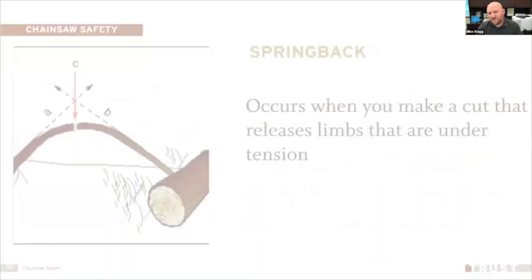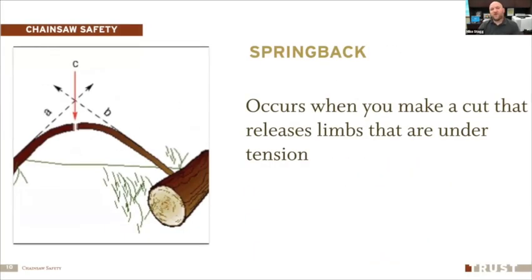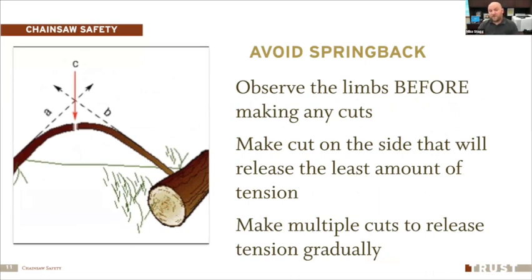Spring back occurs when you cut a limb and it releases the tension it's under. To avoid spring back, observe the limbs before making the cut and determine which way they'll move. Cut on the side that releases the least tension first. The best approach is to make multiple cuts — multiple notches in the limb — so the tension releases gradually rather than suddenly springing back at you and causing injury.